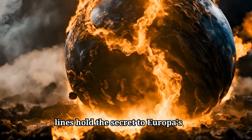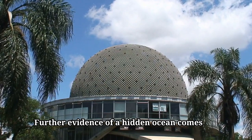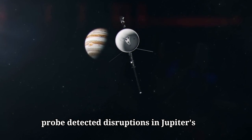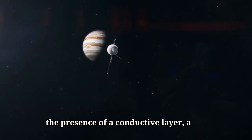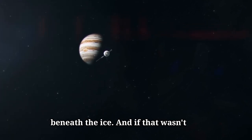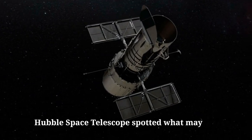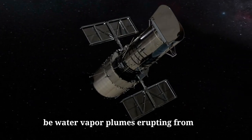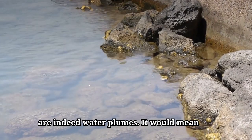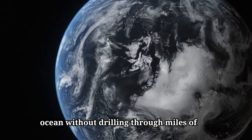Further evidence of a hidden ocean comes from Galileo's flybys. The probe detected disruptions in Jupiter's magnetic field around Europa, suggesting the presence of a conductive layer — a likely sign of a salty, global ocean beneath the ice. And if that wasn't intriguing enough, astronomers using the Hubble Space Telescope spotted what may be water vapor plumes erupting from Europa's surface. Imagine if these are indeed water plumes — it would mean future missions could sample Europa's ocean without drilling through miles of ice.